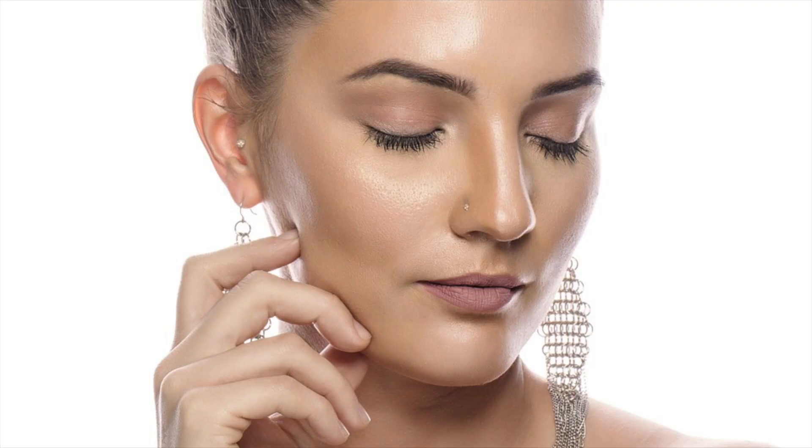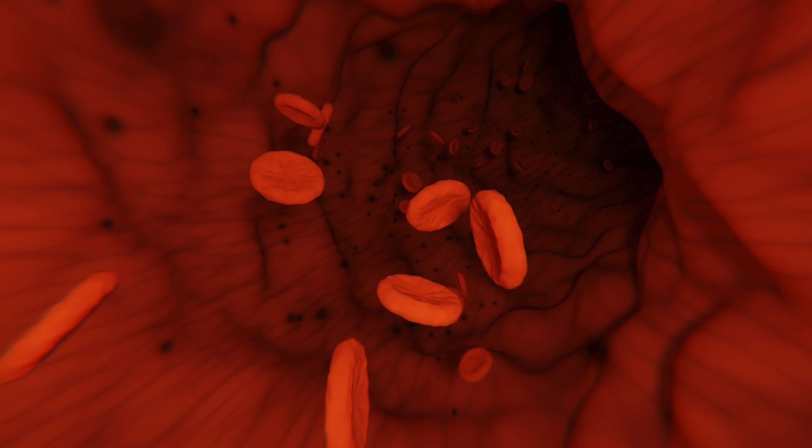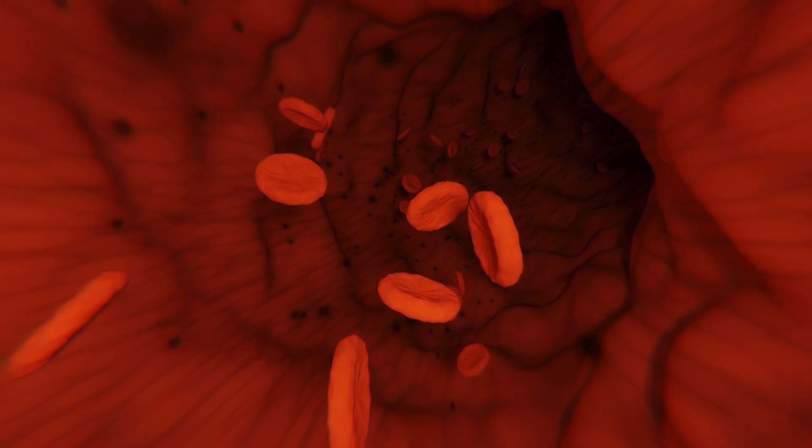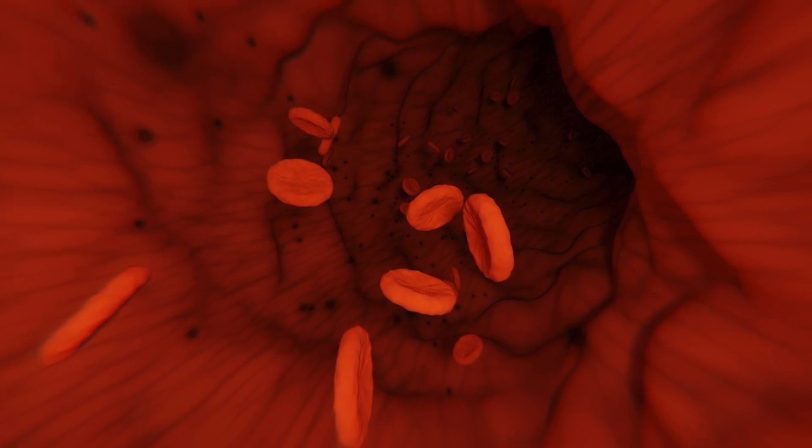Firstly, your skin covers your body and acts as a barrier which prevents bacteria and viruses from reaching the tissue beneath. This is because healthy skin is covered in microorganisms. Furthermore, if you damage or cut your skin, your blood forms a clot which prevents pathogens from entering the wound, because we have something called platelets within the blood.